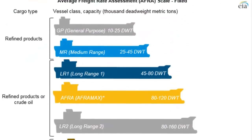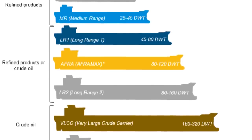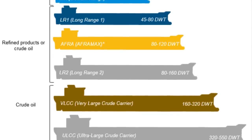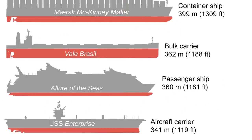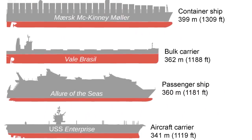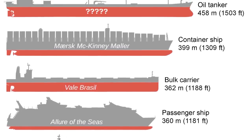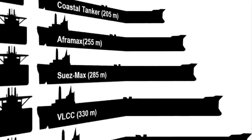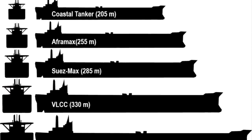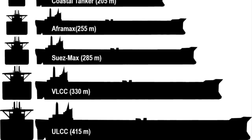An oil tanker is a ship designed for the bulk transport of oil or its products. There are two basic types of oil tankers: crude tankers and product tankers. Tankers today come in varied sizes ranging from handy-sized tankers to ultra-large crude carriers with a deadweight tonnage ranging between 320,000 to 550,000. In this video, we will look at the 10 biggest oil tankers ever built, ranked by deadweight tonnage.